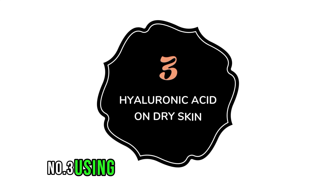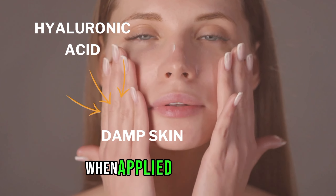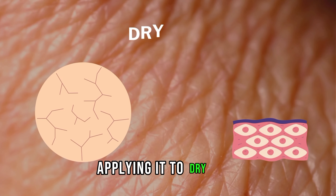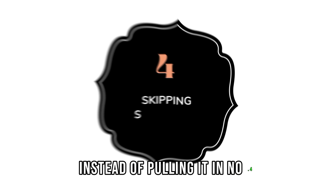Number 3: Using hyaluronic acid on dry skin. Hyaluronic acid is most effective when applied to damp skin. Since it is a large molecule, applying it to dry skin can potentially draw moisture out of the skin instead of pulling it in.